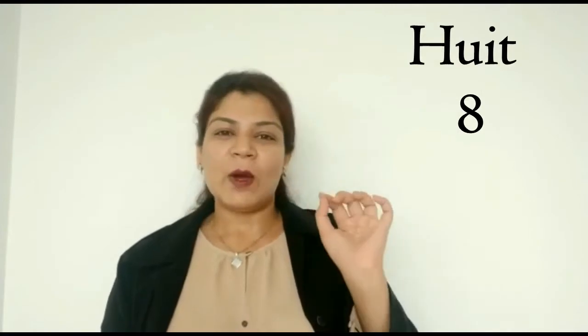Sept — okay, the special thing with sept is the P in sept is silent. This one — huit — that's 8, right. With huit, the H is again silent.